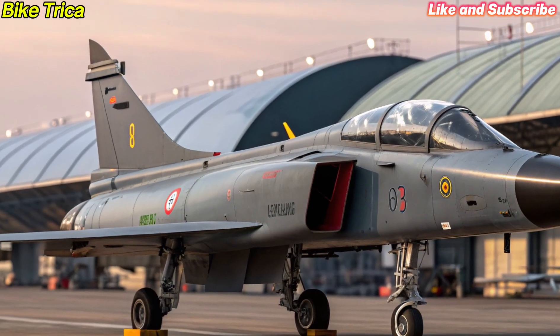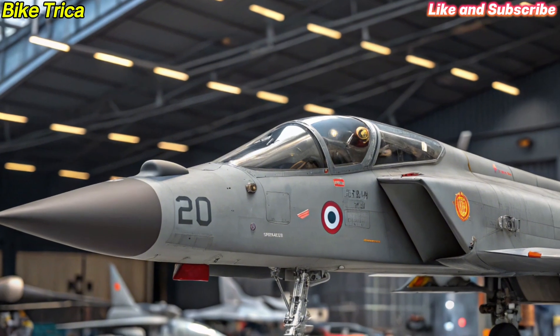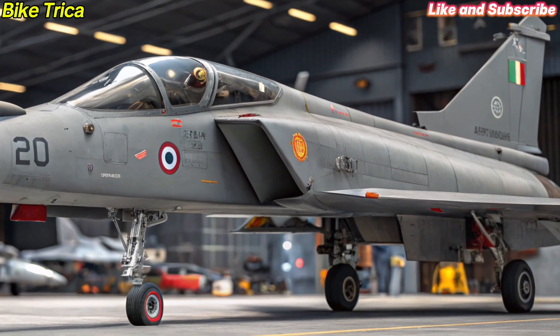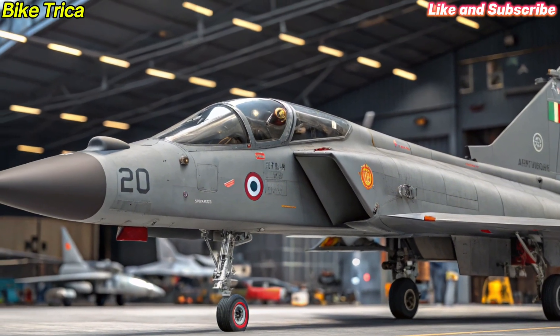The HAL Tejas MK2 comes with a larger airframe and advanced aerodynamics compared to its predecessor. With a longer fuselage, increased payload capacity and improved fuel storage, this aircraft ensures greater endurance and operational flexibility.